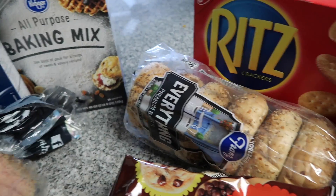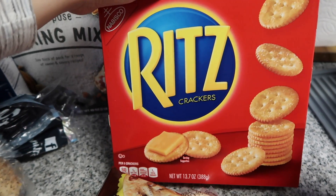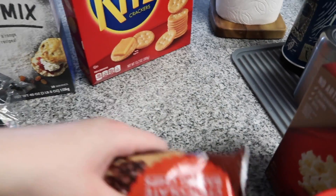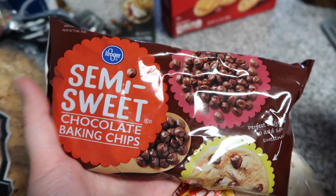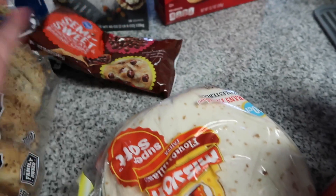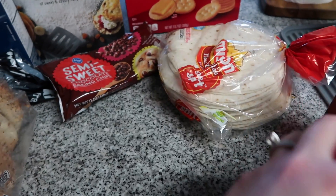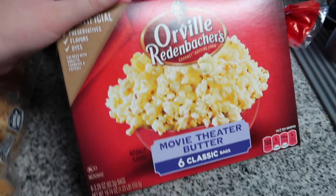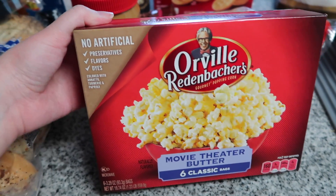Then we got some Ritz crackers for tonight to have with our friends — maybe do salami, crackers, and cheese. We got chocolate chips because you can never have too many on hand to make cookies or chocolate chip pancakes. We got some tortillas to use, some Kroger peanut butter, and then Orville popcorn, which is name brand because it's just so much better than the cheap stuff.